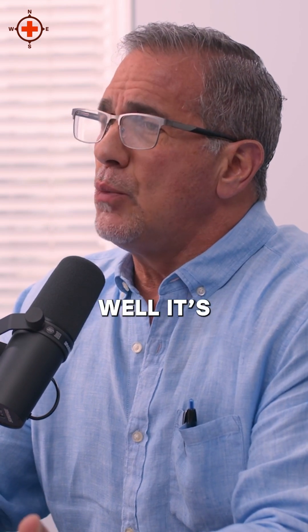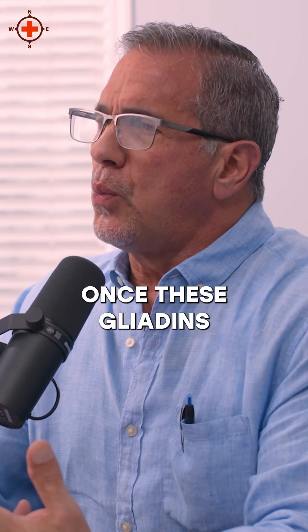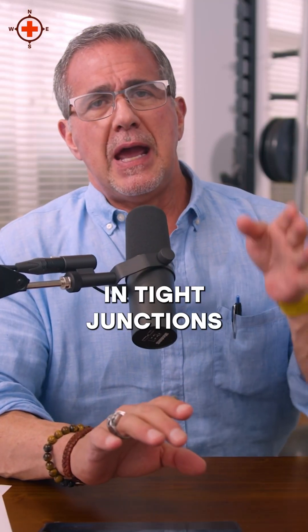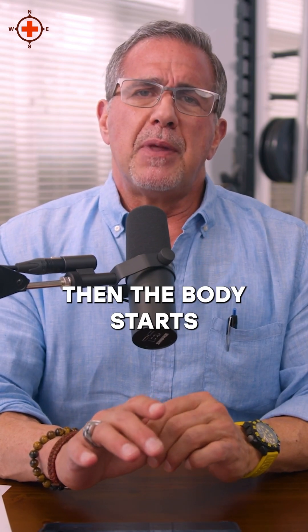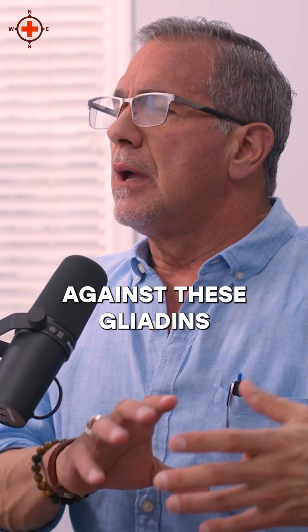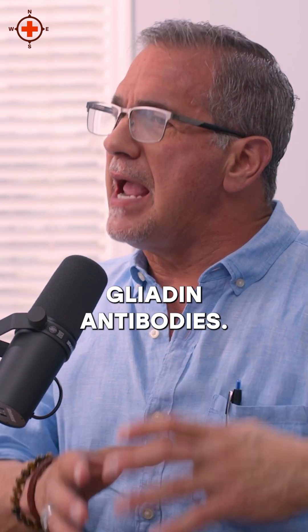So what is a gliadin? Well, it's one component of the gluten. Once these gliadins start to break down tight junctions and they pass into the bloodstream, the body starts to produce antibodies against these gliadins, and we form these anti-gliadin antibodies.